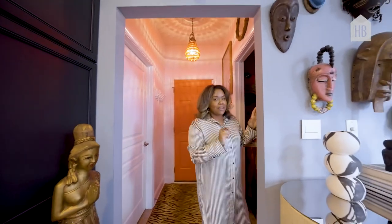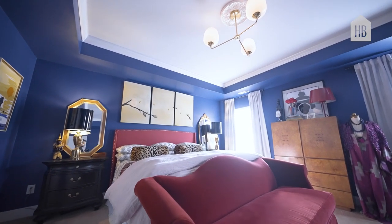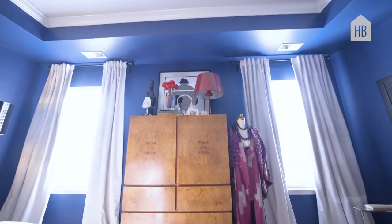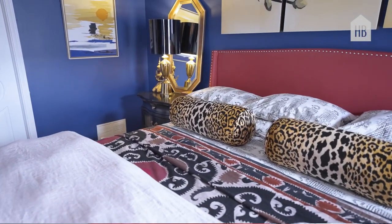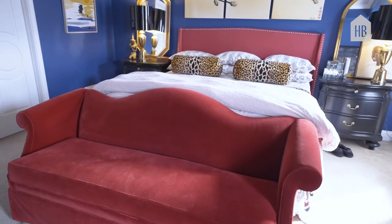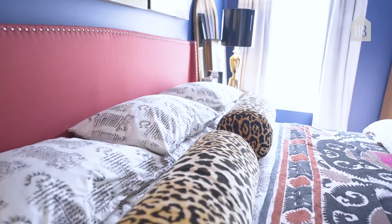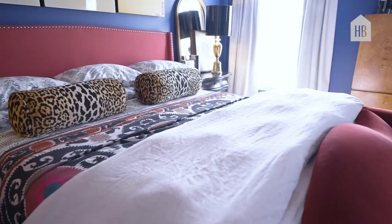Now we're going to head over to the primary bedroom. The first thing I did — and you guessed it — paint color. This color is a custom mix from Sherwin-Williams. I love blue, and I wanted something dark and rich that wasn't a navy. I paired it with red, because red, white, and blue always looks good together. The first piece I picked was this velvet vintage camelback sofa, and then the anchor is the headboard. You'll see Asian influences and African art — there's a mix in here that's seen consistently throughout our home.